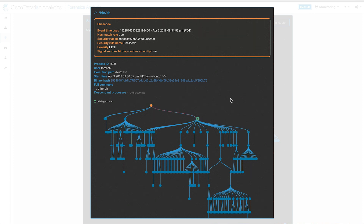In this demo screen, Tetration has identified a shellcode execution on a server. You can look at the full process tree lineage and see what commands were executed after shell access was obtained. For these types of behavior deviations, Tetration sends out an alert, which can then be correlated by other security platforms like StealthWatch, allowing you to drill down further to see exactly what is happening.